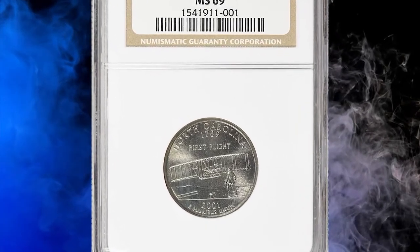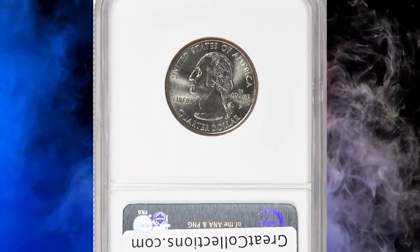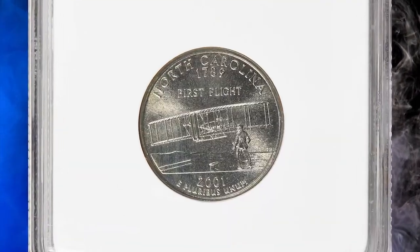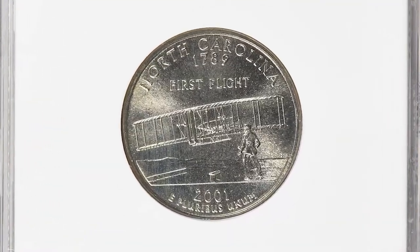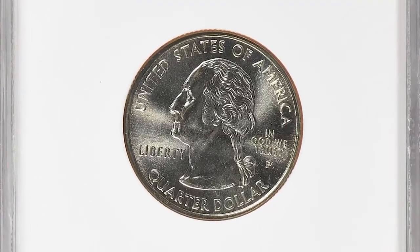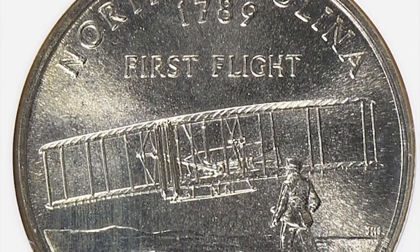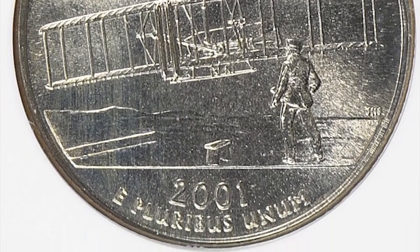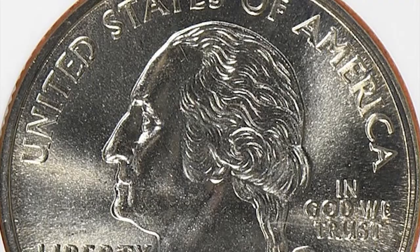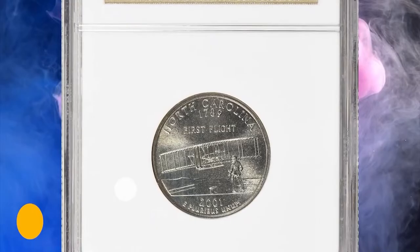Number 7: 2001 P North Carolina State Quarter, graded Mint State 69 by NGC. According to Jamie Hernandez, most collectors should have no trouble finding a 2001 P North Carolina quarter, as the U.S. Mint struck over 627 million examples for circulation. The typical example from circulation will have some noticeable wear, but still be in uncirculated grades. Only in MS69 grade or higher are they difficult to find. This specimen was sold for $2,137.50 with buyer's fee.